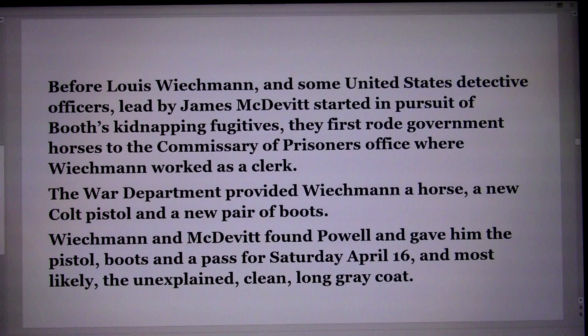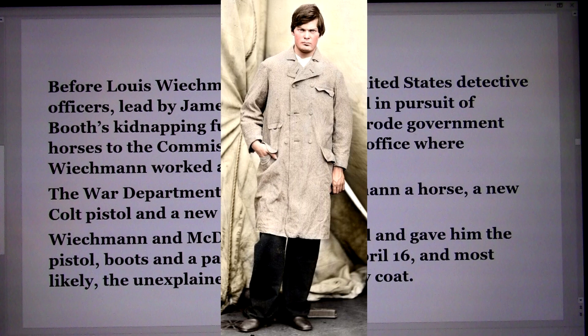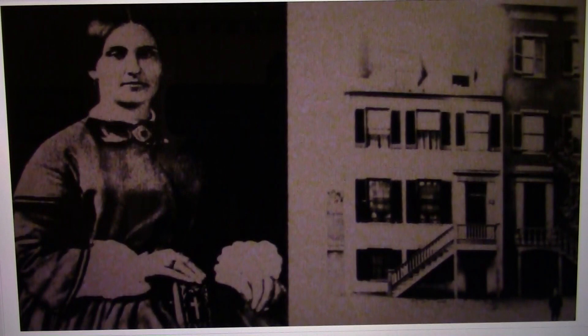Before Weichmann and the United States detective officers led by James McDevitt started in pursuit of Booth's kidnapping fugitives, they first rode government horses to the commissary or prisoner's office where Weichmann worked as a clerk. The War Department provided Weichmann a horse, a new Colt pistol, and a new pair of boots. Weichmann and McDevitt then found Powell and gave him the pistol, boots, a pass for Saturday, April 16th, and most likely the unexplained clean long gray coat.